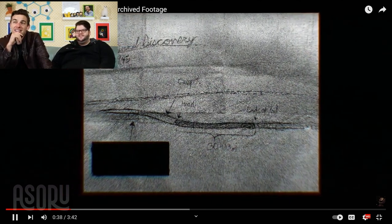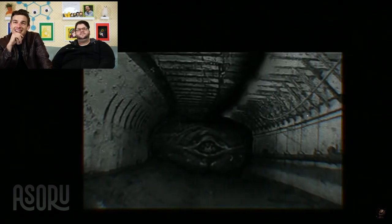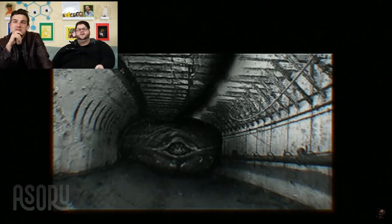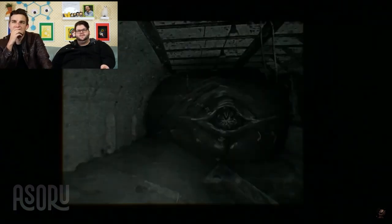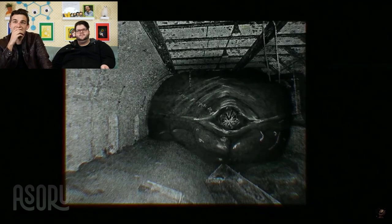With the war finally ended, the cleanup process had started. During a routine sweep of an underground train tunnel, found completely filling the tunnel was a meaty wall.